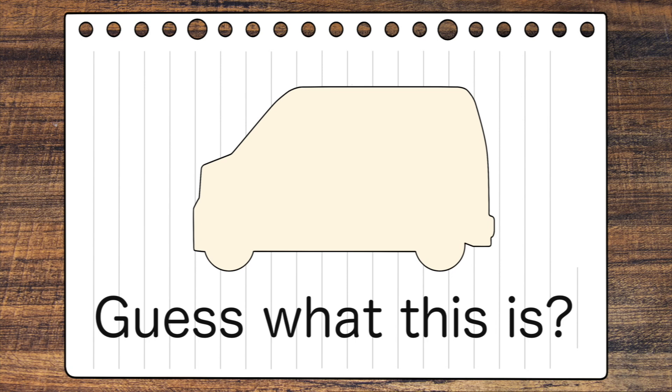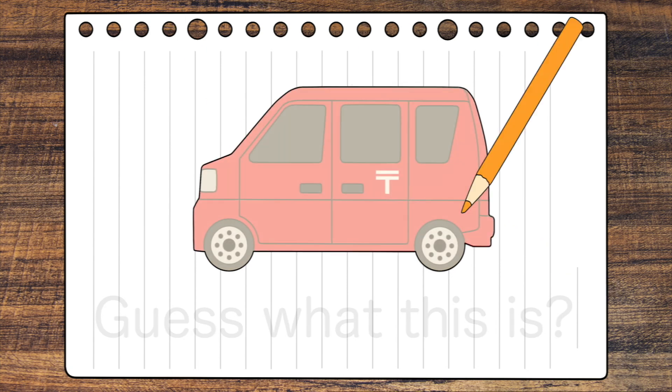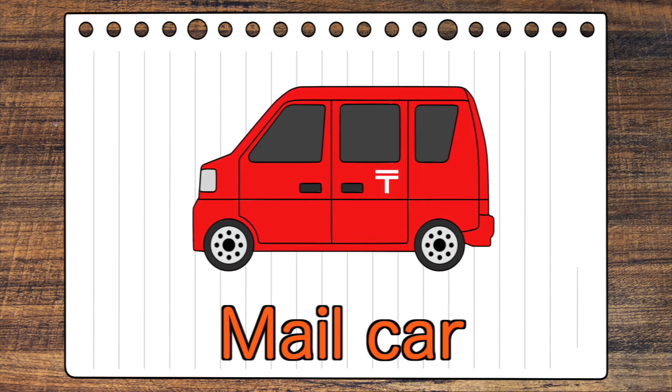Let's start! Guess what this is? Mail card!